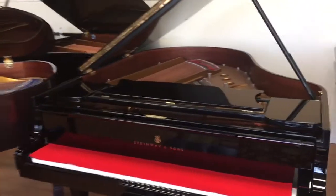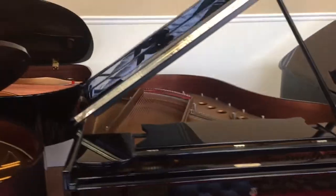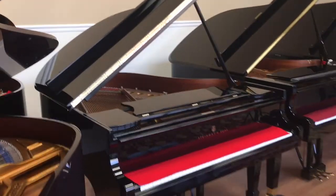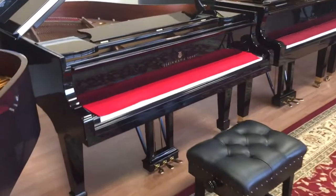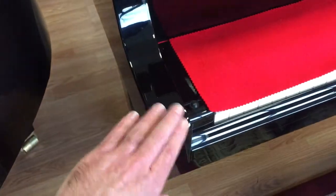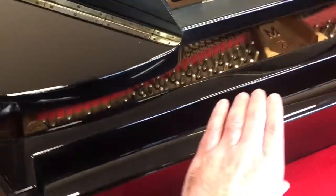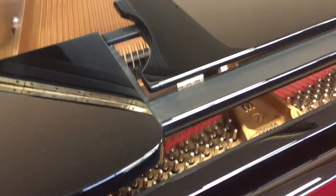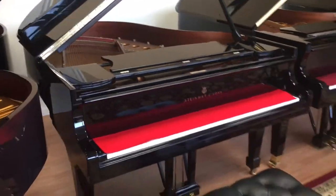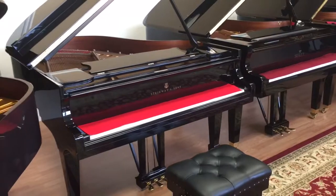The piano is in like-new condition. It's a Model M, so it is the same 5'7". What you can tell, first off, is the arms of the piano are rounded. The fallboard is rounded. The music desk is a different shape. As you start looking at it, you can see the differences.